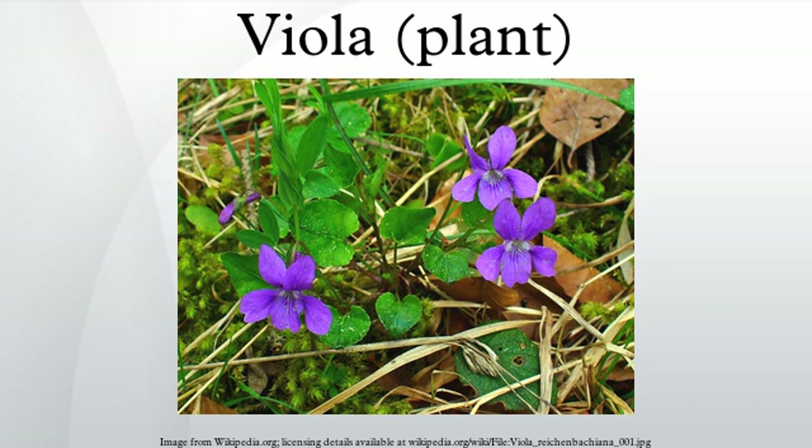Viola odorata is used as a source for scents in the perfume industry. Violet is known to have a flirty scent as its fragrance comes and goes; ionone is present in the flowers, which turns off the ability for humans to smell the fragrant compound for moments at a time. Violets and badges depicting them were sold in fund-raising efforts in Australia on and around Violet Day in commemoration of the lost soldiers of World War I.